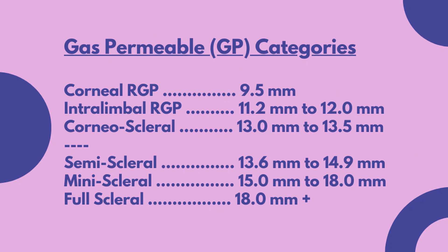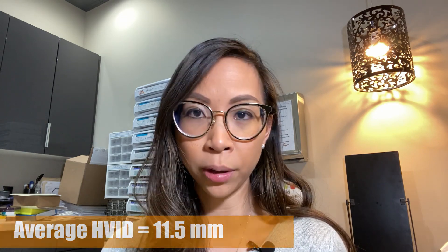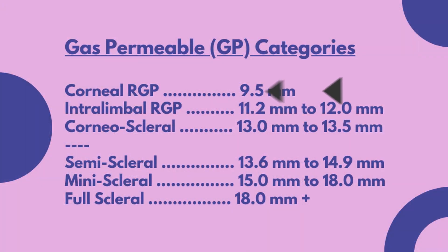Over the last few decades, the RGP lens material has become thinner and thinner to allow for oxygen permeability while maintaining the rigid shape to provide good quality vision. The term corneal RGP is important because a scleral lens is also by nature a rigid gas permeable lens, but of a much larger diameter. This chart provides a great summary on the classification of rigid gas permeable lenses associated with their diameter. The average horizontal visible iris diameter is roughly 11.5 millimeters, and the average corneal RGP lens is about 9.5 millimeters, with the full weight of the lens entirely on the cornea. The intralimbal RGP lens is slightly larger at about 11.2 to 12 millimeters, and these lenses extend nearly to the limbus.